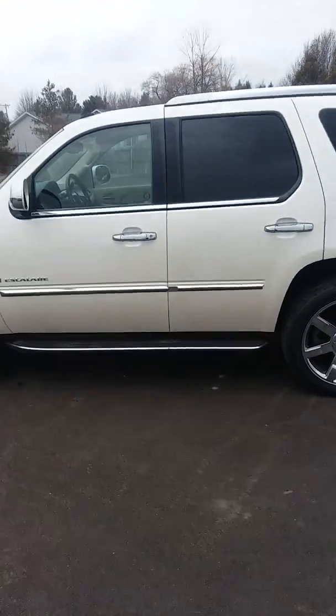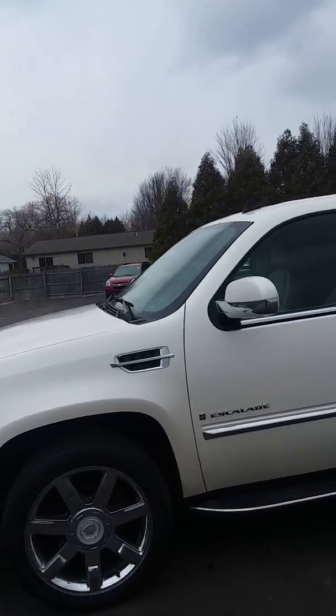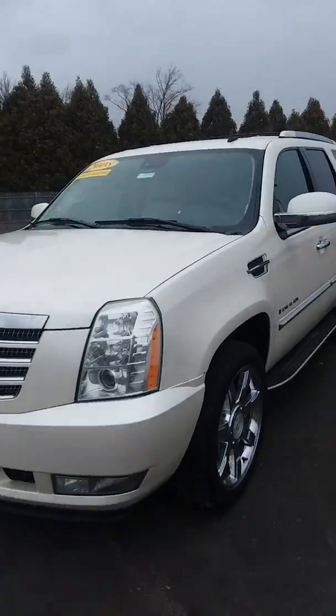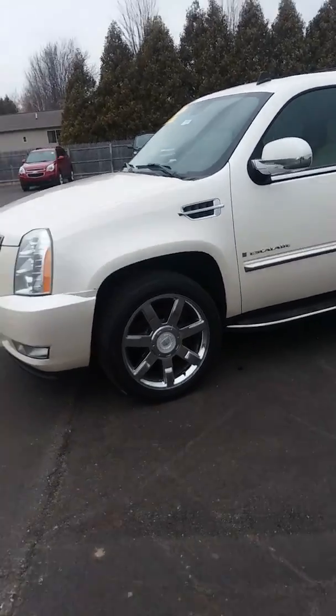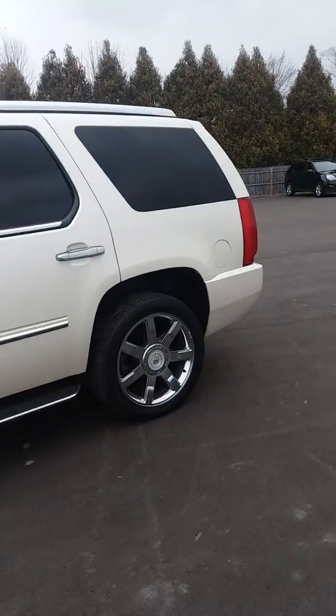Hey, this is Casey over at Schaefer Chevrolet here in Pinconning. This here is our 2008 Cadillac Escalade and we're going to do a little walk-around video. I'll give you an idea about the overall general condition of this vehicle and get a little more in depth. I know you couldn't really be here today, but I want you to have a good idea of what this Escalade is all about.